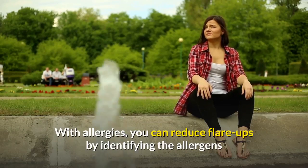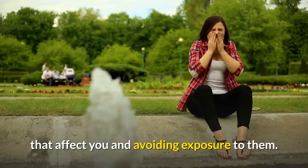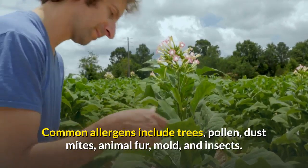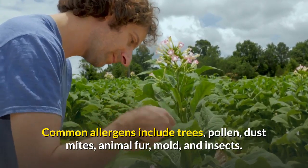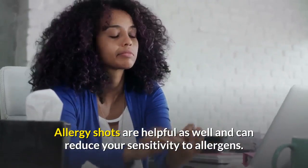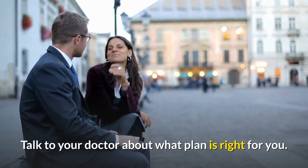With allergies, you can reduce flare-ups by identifying the allergens that affect you and avoiding exposure to them. Common allergens include trees, pollen, dust mites, animal fur, mold, and insects. Allergy shots are helpful as well and can reduce your sensitivity to allergens. Talk to your doctor about what plan is right for you.